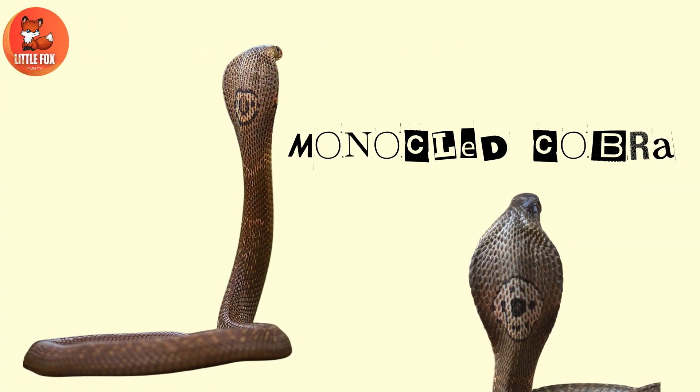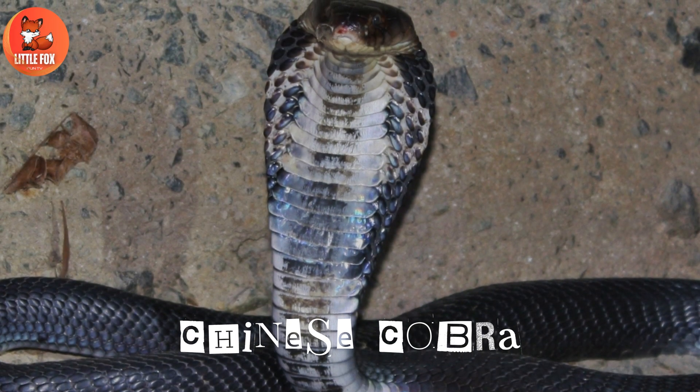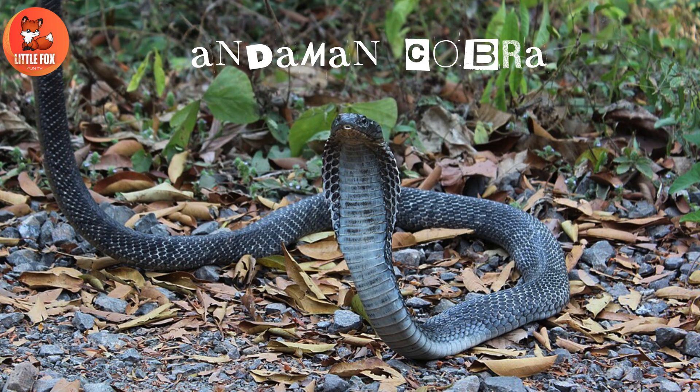Number 9: Monocled cobra. Number 10: Chinese cobra. Number 11: Andaman cobra.